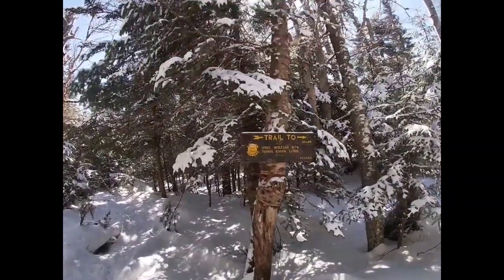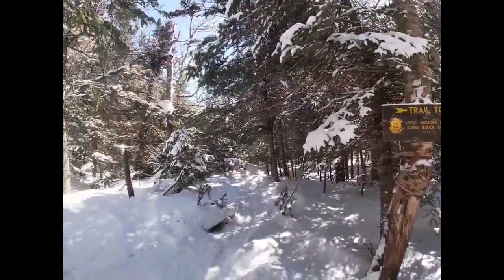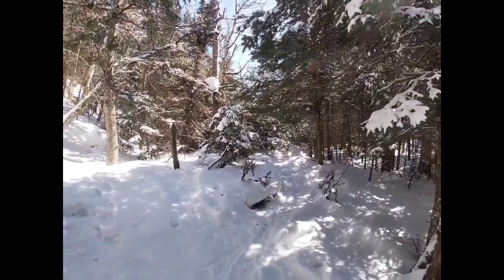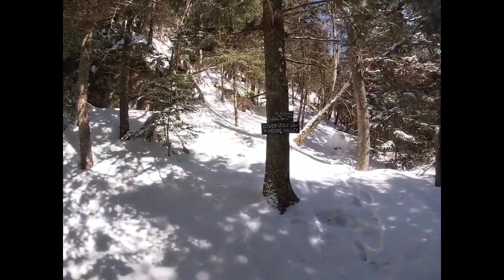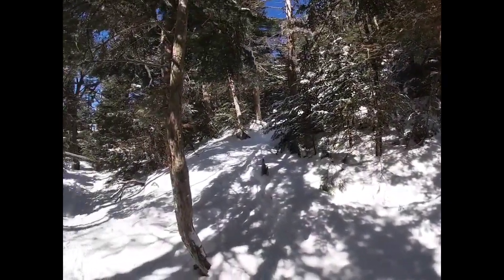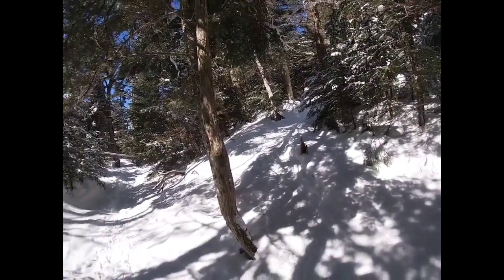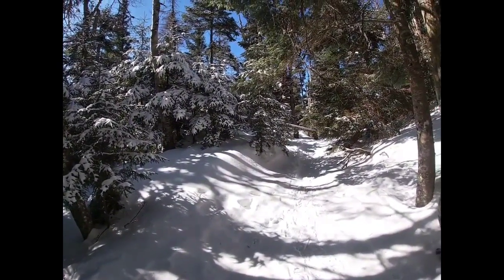Here we are at the trail junction going to Upper Wolf Jaw, back down to the Ausable Club parking lot that way. You can see Lower Wolf Jaw that we just came down — that would be right up this trail. Right now we're going to head this way over to Upper Wolf Jaw Mountain.